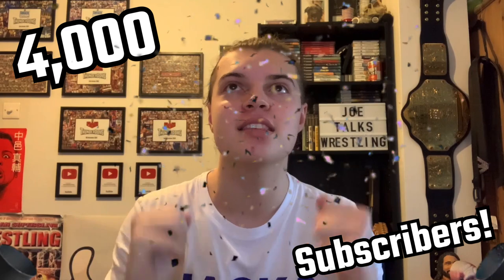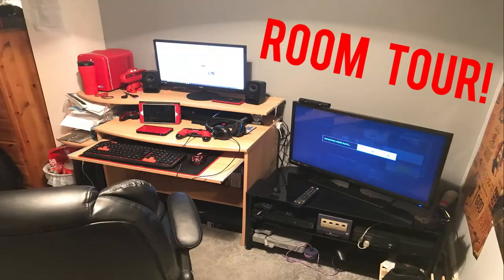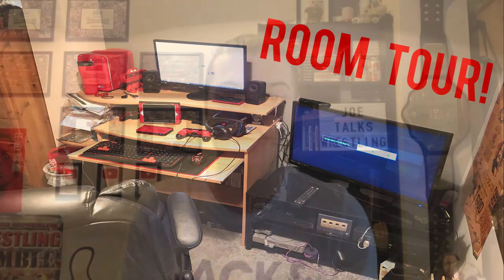What is up guys, it is Joe here from Joe Talks Wrestling. Firstly I want to say a massive thank you to all of you — we have hit 4,000 subscribers, it is huge. We are now on the road to 5k, which is very exciting. So this video today, I promised it for you — the 4k sub special and updated Joe Talks Wrestling room tour. Let's get right into the full in-depth room tour.